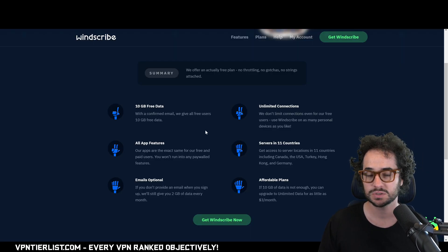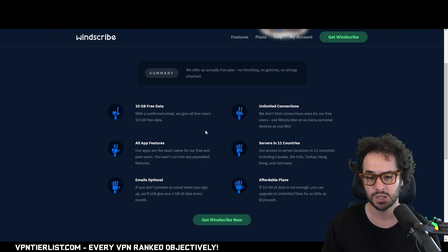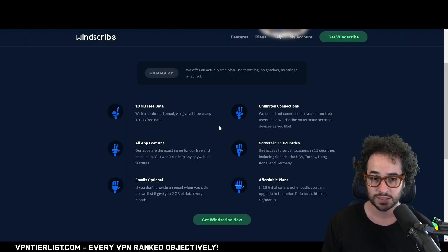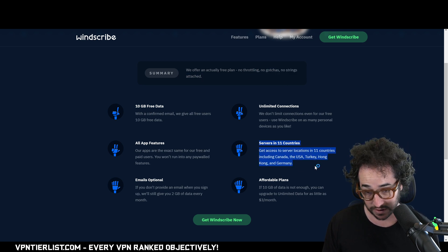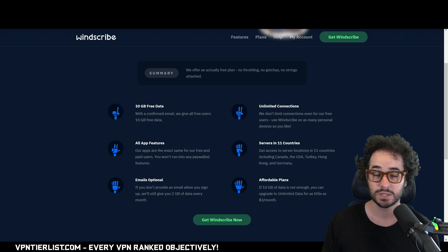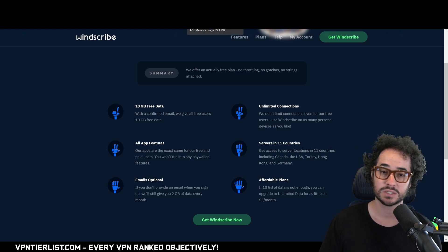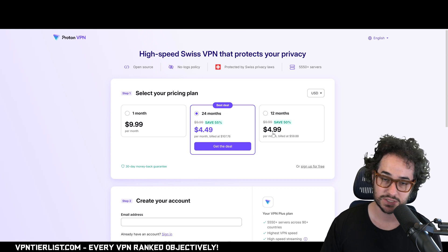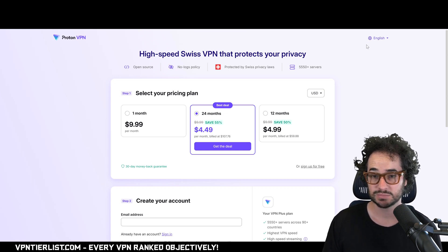There is also a VPN called Windscribe. I'm personally not a huge fan of the people that run this company, but not mentioning it would be a little disingenuous. Windscribe offers a pretty good free plan, however it is limited by data. You can expand it up to 10 gigabytes if you provide an email. Unlike Proton and hide.me it has a data limit, but they claim no speed throttling, and there are servers in 11 countries. It's kind of a trade-off: a little better speed but only 10 gigabytes of data per month, which really isn't that much.